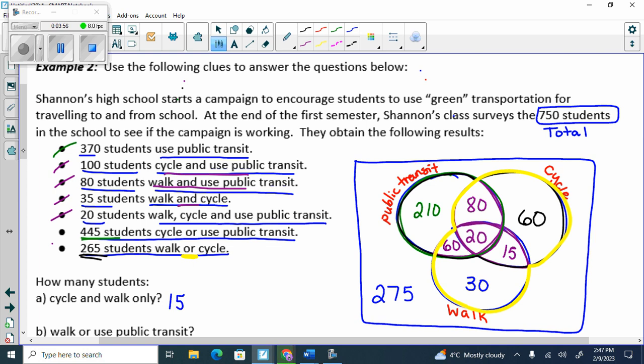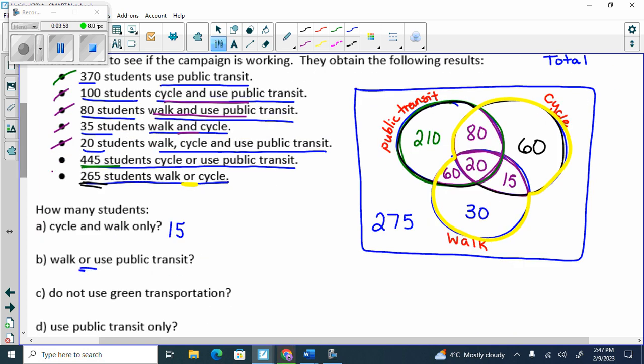Walk or use public transit — OR is what shape? The snowman. So I go to the walk or public transit snowman, this whole thing: 100, 310, 370, 400, 415. Do not use green transportation — how many? 275.